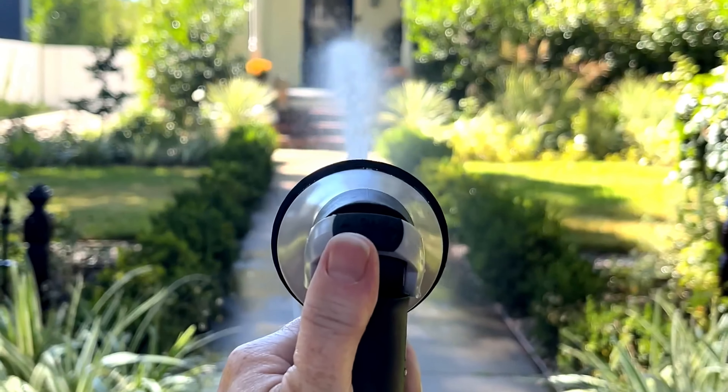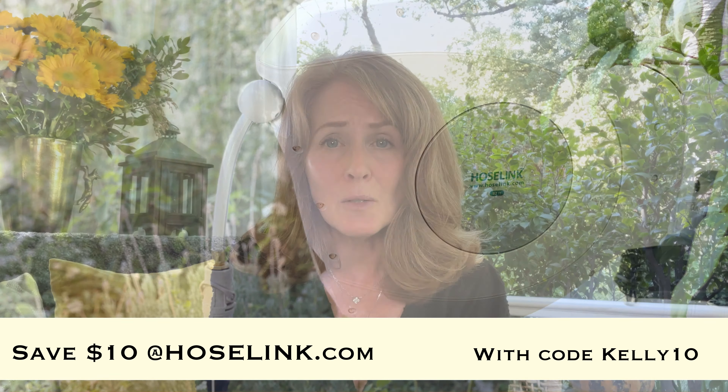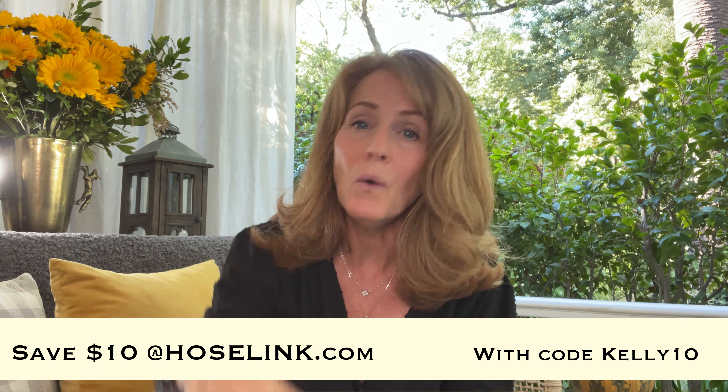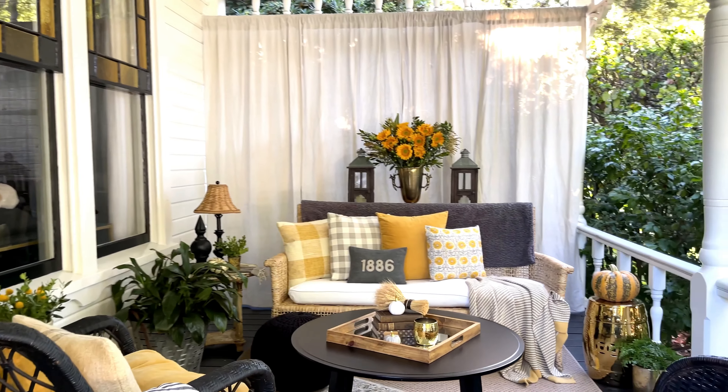And I'm even going to save you money on this garden game changer. Get the hose reel and save 10 bucks — use my discount code kelly10 at hoselink.com. We'll link that below. Let's make our way back onto the porch and have a look around.